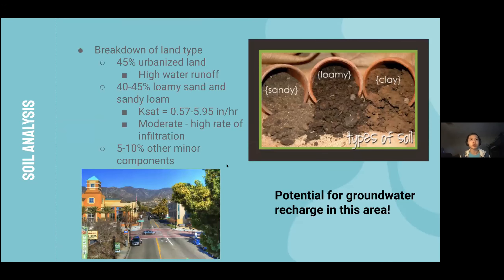In terms of the soil in this area, there are about three main parts: urbanized land, sandy soils, and other minor parts. Urban land includes pavements and roads and has a poor water infiltration rate, resulting in a lot of runoff when it rains. In contrast, the sandy soil has a moderate to high water infiltration rate and mid to high hydraulic conductivity values, showing potential for groundwater recharge in about half of this area.